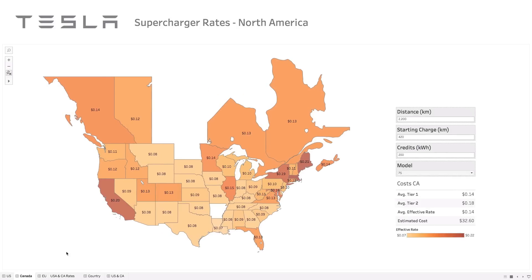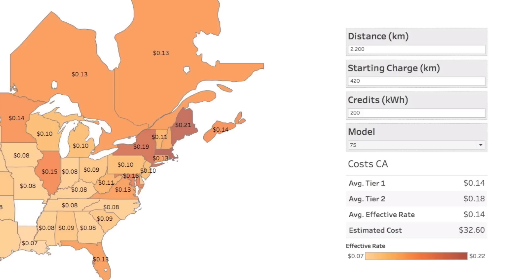I didn't want to leave friends in other parts of the world out, so I built another one of these. Let's look at Canada — a couple provinces right in the middle don't have supercharger network coverage at all, so you'd have to find destination chargers or homeowners willing to share. If I wanted to travel from Vancouver, BC down to San Francisco — about 1,528 kilometers — starting with about 420 kilometers of charge and our 400 kilowatts of free energy using a Model S 75 kilowatt battery, the estimated cost is zero, because the credits more than cover it.